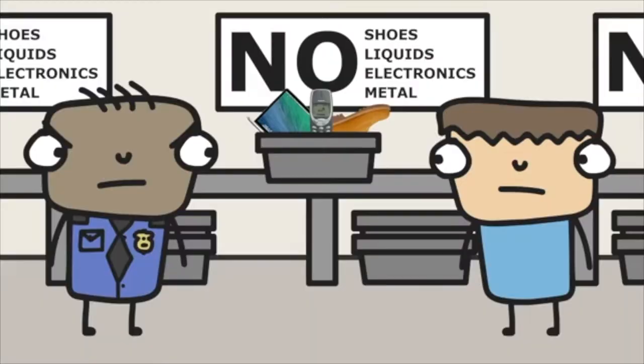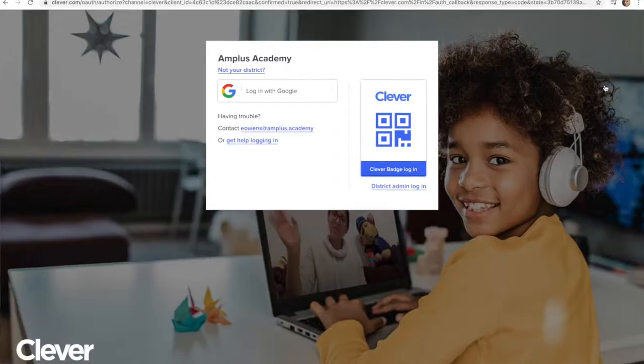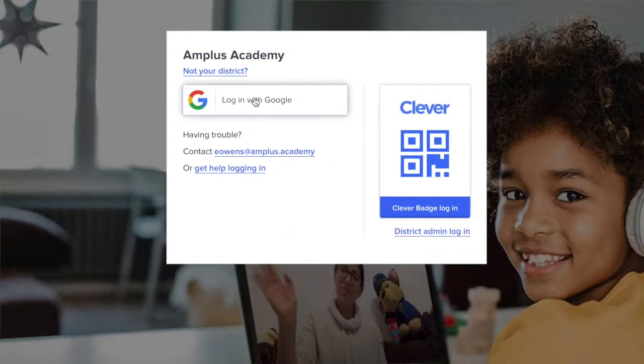Have you ever been to the airport and you go through TSA? It may not be our favorite thing to do, but once you get through security, you can go anywhere in the world and you don't have to show your driver's license again, you don't have to unpack your bag all over again. You are set. Clever is great because it makes sure that your kids are not only safe, but they also only have to enter their username and password one time.